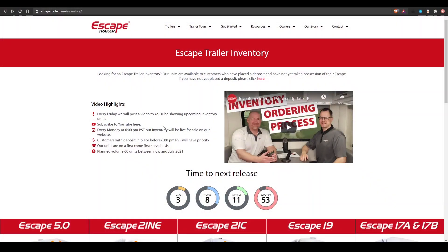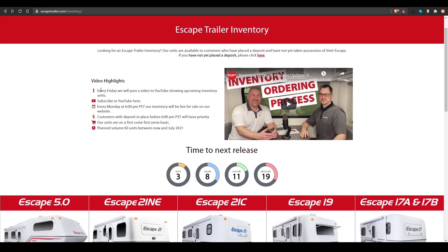Hi everyone, Carl and Harrison here. We just want to quickly take you through the process on our website whereby you can review and possibly purchase one of our inventory trailers. Step one, most importantly, always come to the inventory page — start on the inventory page. Any links you may have for trailers seen in the past will not work; they become void once those trailers are sold. So always come back to the Escape Trailer inventory page. Every Friday we're going to post a video to YouTube showing the oncoming inventory units, and at the same time the inventory units will be on the website available for you to review — though you will not be able to purchase them at that point. That gives everyone a good couple of days to review and decide what they want.